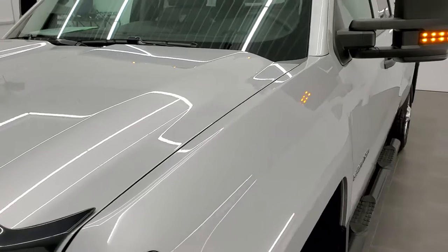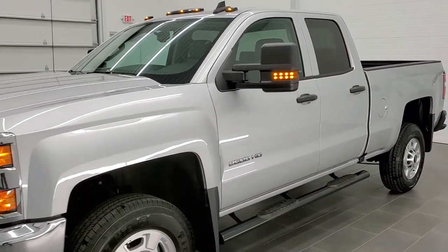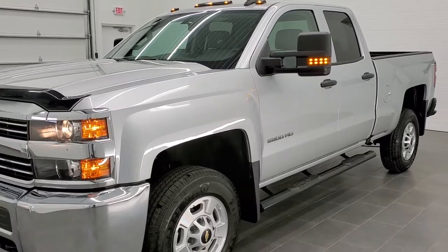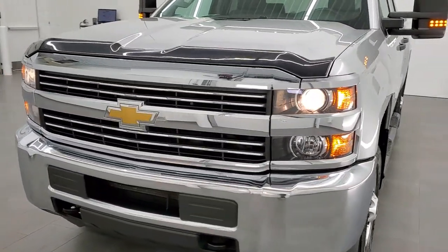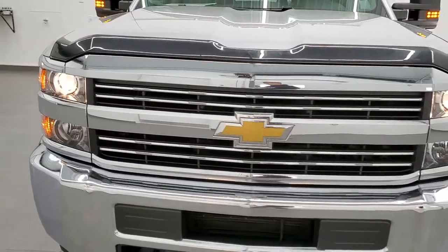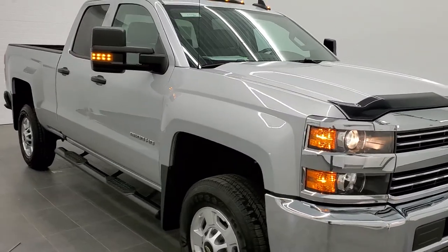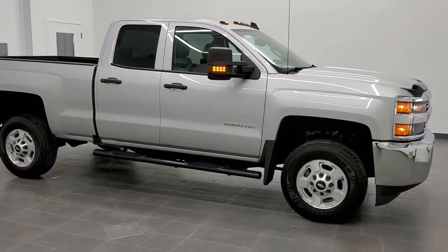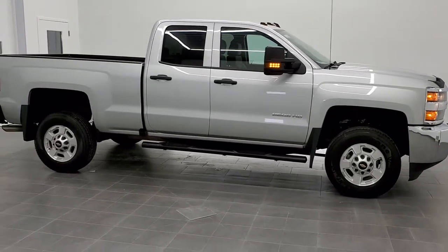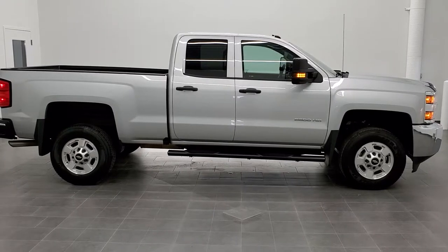We'll do one more quick walk-around here, and I'd personally like to thank you again for checking out the video. To see more pictures of this truck or one of our other 450 new and used cars, trucks, SUVs, minivans, Wranglers, half tons, three-quarter tons, one tons — you name it, we got it — go to our website at www.summitauto.com for full pictures and descriptions of every single vehicle from two locations.